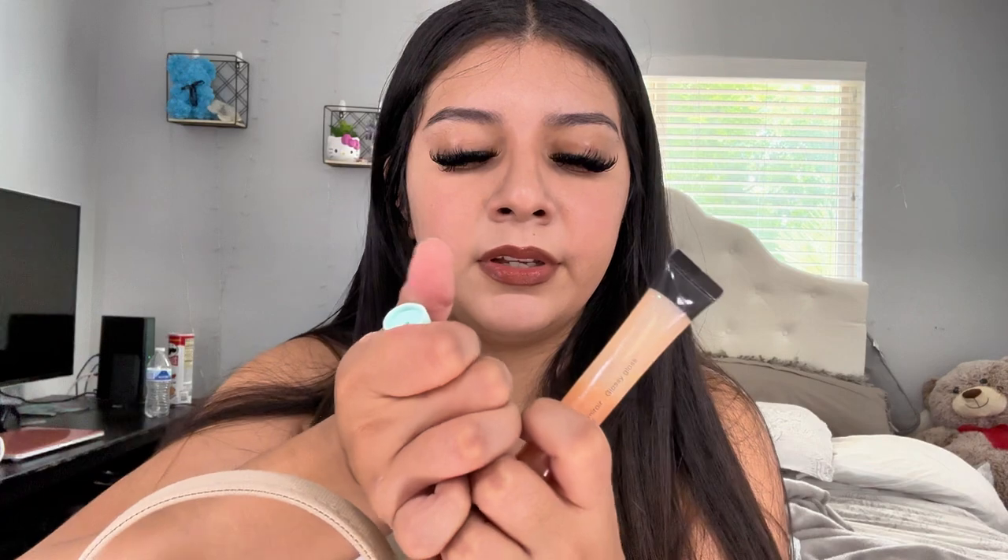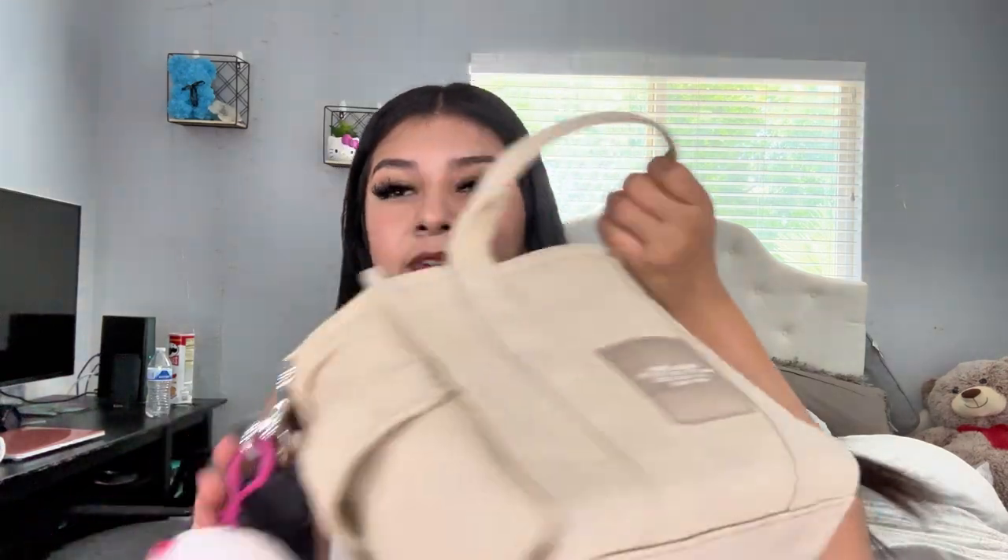Lastly, I have a chapstick — some random chapstick, I don't even know where I got it from — and a lip gloss that I got from Sephora a long time ago. I don't even know if it's safe to use, but it's super cute, that's why I haven't gotten rid of it. So that's what I have in these little compartments.